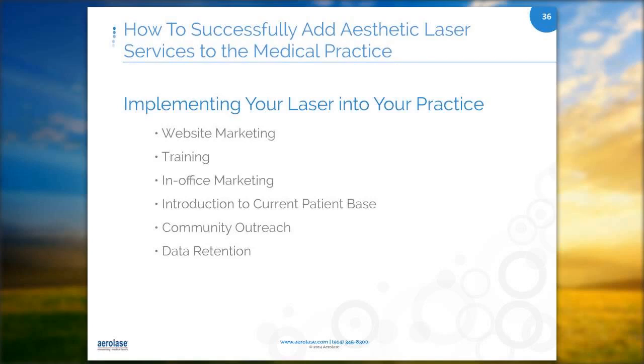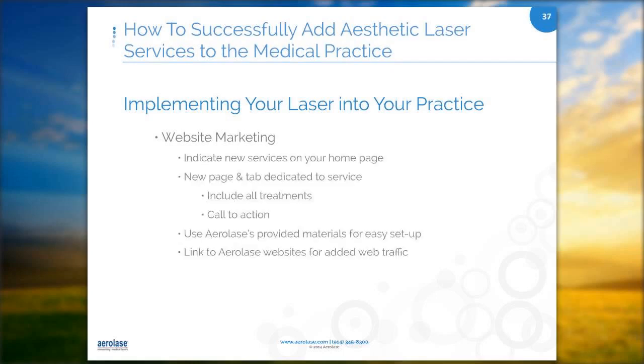Having a website or a custom webpage is important to capture internet search traffic in your area. You need to indicate your new services on your homepage and have pages and tabs dedicated to your services. You can use AeroLase-provided materials for easy setup and link to the AeroLase website for added web traffic. On our website, we have a running banner that has hair removal, toenail fungus, skin tightening and rejuvenation, and Botox and fillers — the things generating cash revenue in our office.